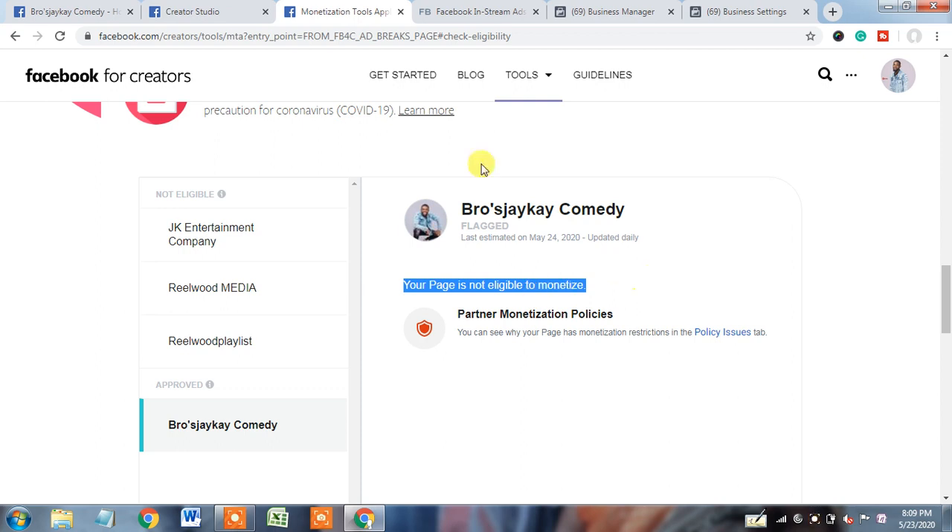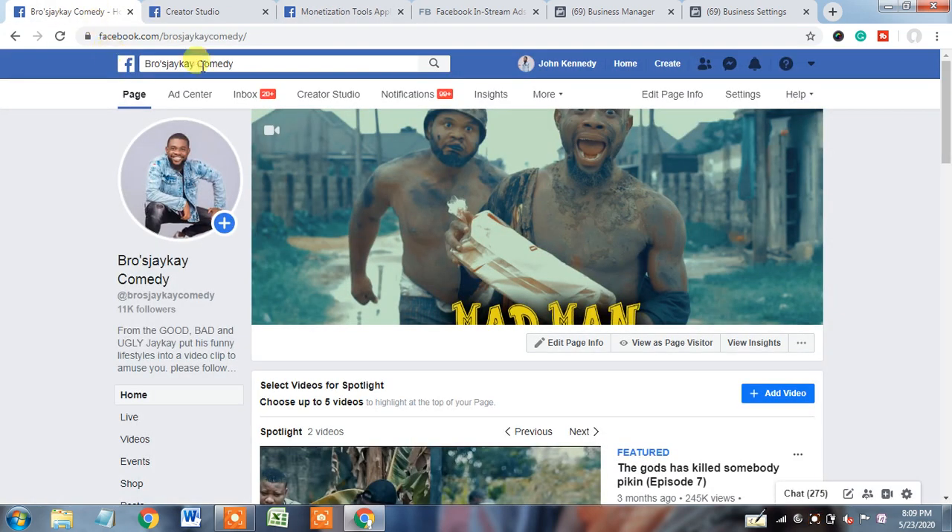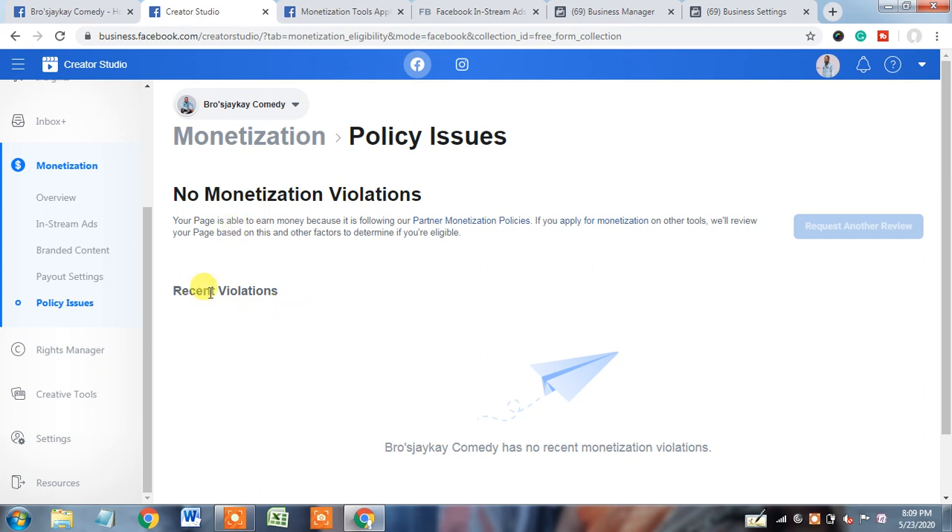In my previous couple of videos I already explained — if Facebook page quality is showing green and policy issues are showing no issue, that does not mean you can assume your page is 100% totally clean. It may happen that you did some mistake somewhere which Facebook, for their policy or security purposes, will not tell you what mistake you did.